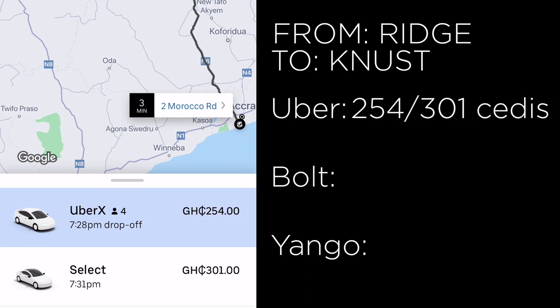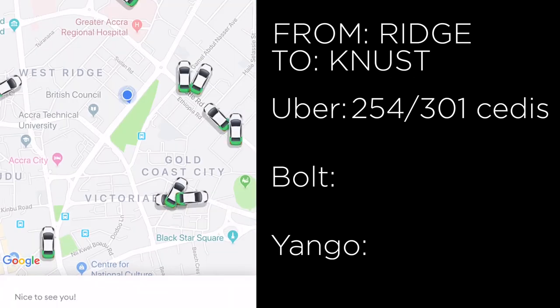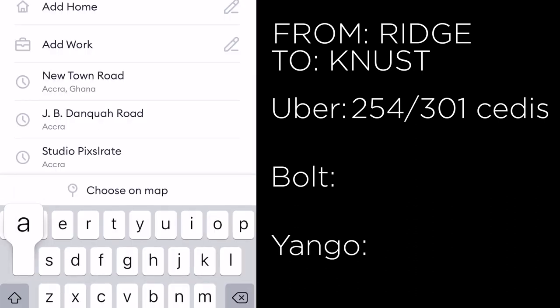There was also an ad for Africa World Airlines with a 90-cedis option to fly to Kumasi!